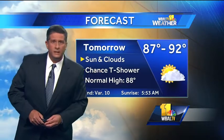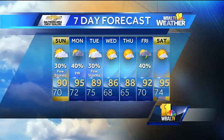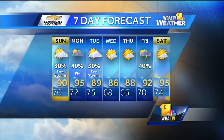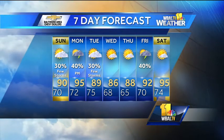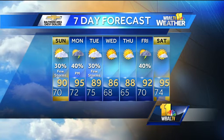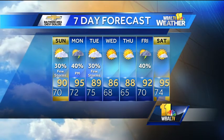High temperatures on Sunday will be in the upper 80s to low 90s. The seven-day forecast shows the bigger heat returning early next week — 95 degrees on Monday with scattered thunderstorms in the afternoon and evening. There could be a few leftover storms on Tuesday with a high near 89, then it turns a little cooler and less humid on Wednesday and Thursday.